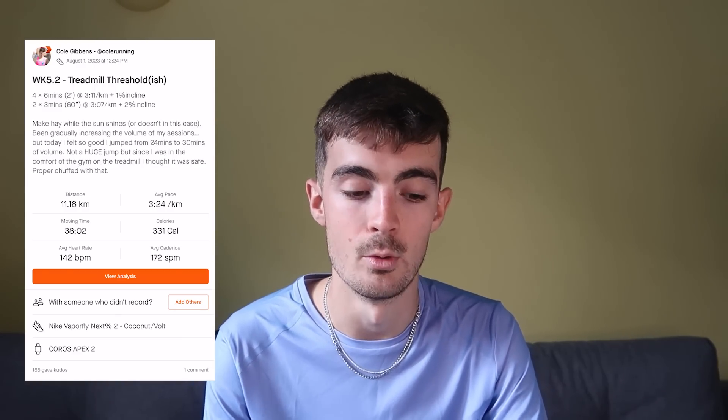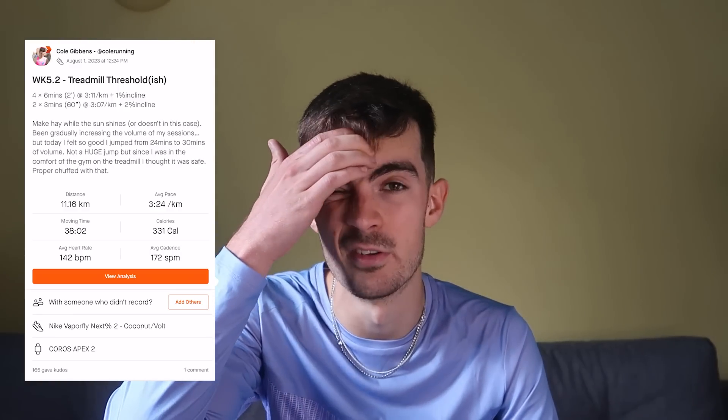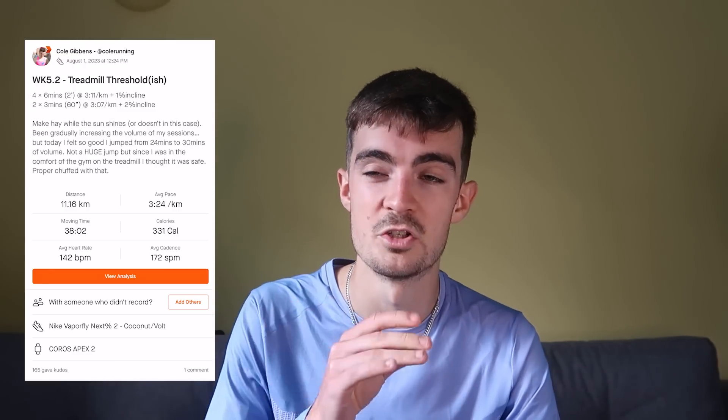I did four times six minutes at about 19 km/h, which is 3:11 per K, at a 1% incline — I do most of my reps at 1% to emulate outside terrain. Then I did two times three minutes with 60-second rest at 19.3 km/h, which is five-minute miling or 3:07 per K, at 2% incline. The treadmills at the gym max out at that speed, so I played with the incline. I know I shouldn't always jump up that much in volume in one week, but make hay while the sun shines — I felt really good.